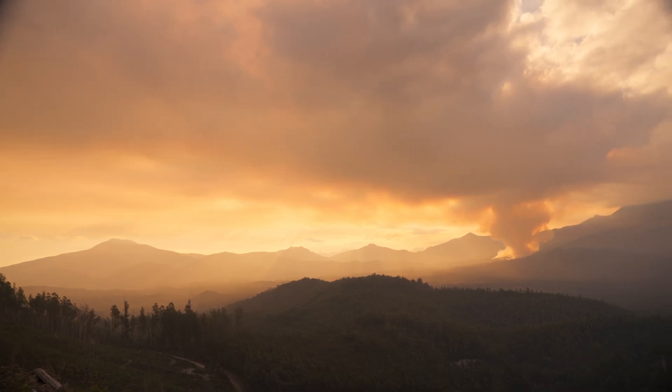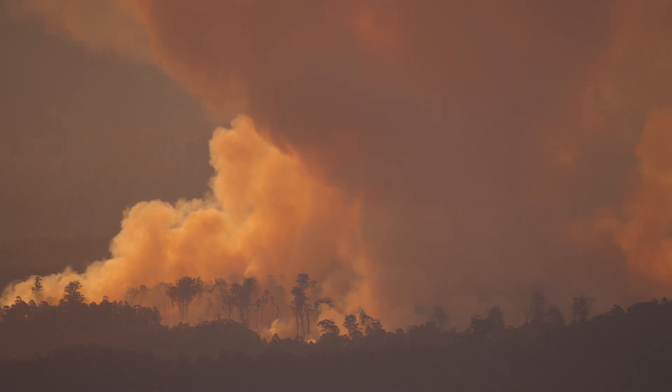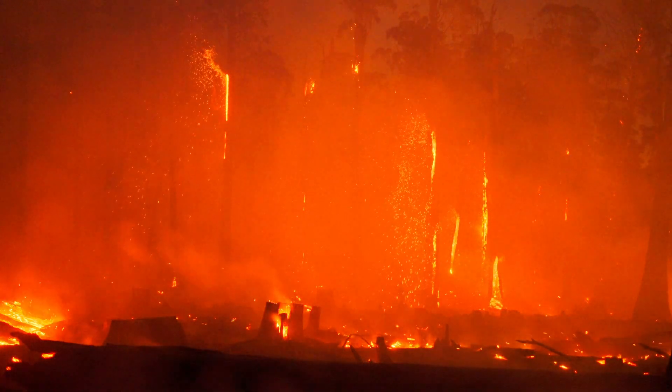This practice quickly releases devastating amounts of carbon into our atmosphere that took centuries to sequester, and can kill or severely damage the retained large trees.